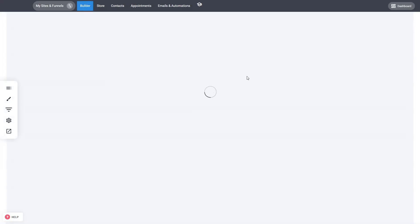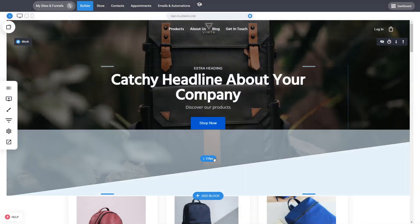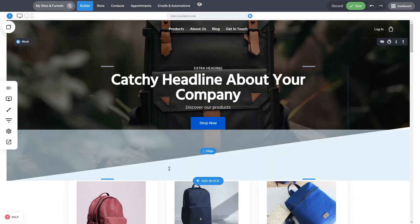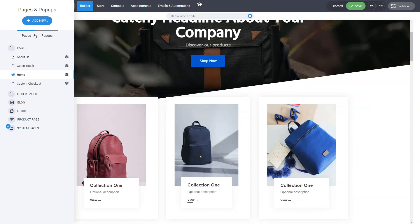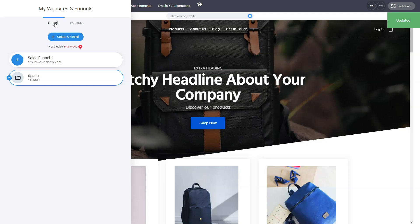When you like a design you can just select the template, add a name to it, and just like that you've created a brand new website that you or the customer can start customizing right away with just the mouse — products, design, different pages inside the website. The system is the only platform that combines websites and funnels — a white label not only for websites but for funnels as well.